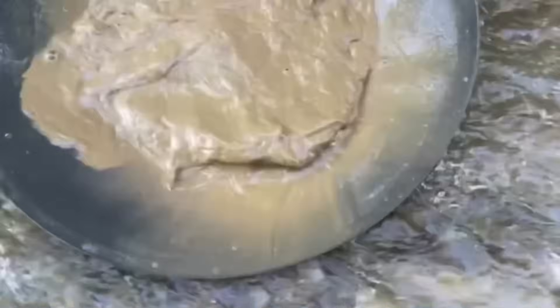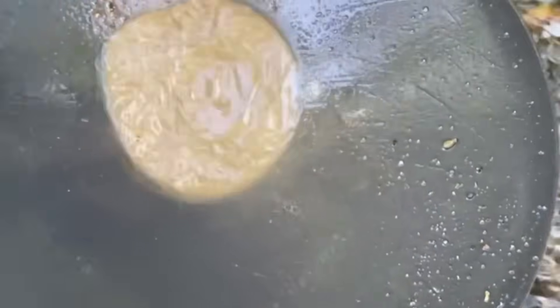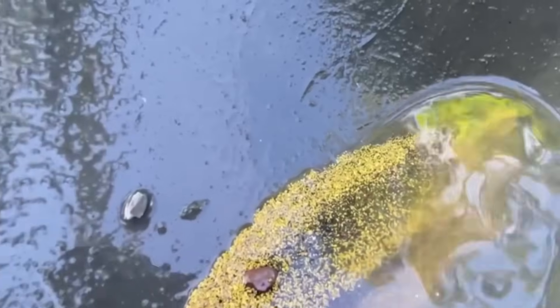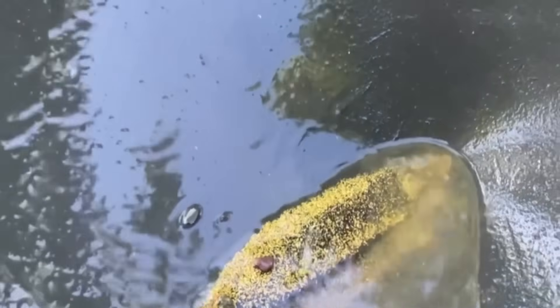Some locations demand persistence, as if the river is testing your resolve. You dig, you swirl, you see nothing but black sand. Hours pass and hope begins to fade. Then suddenly, in the swirl of the pan, a speck refuses to move — heavy, stubborn, bright.